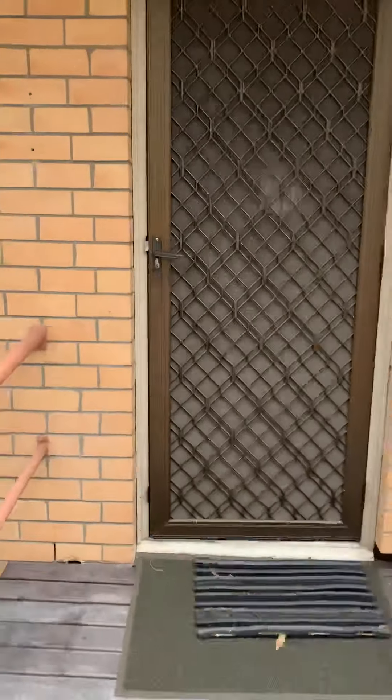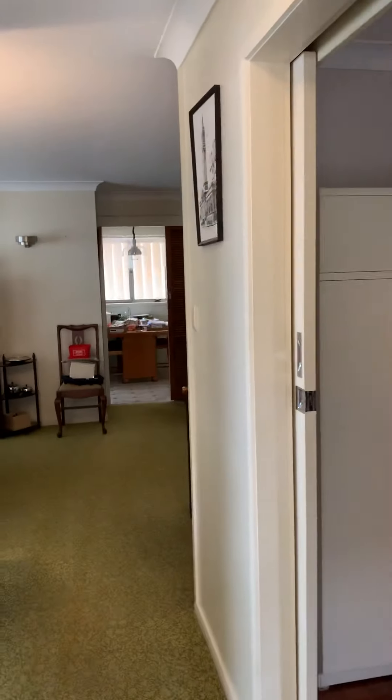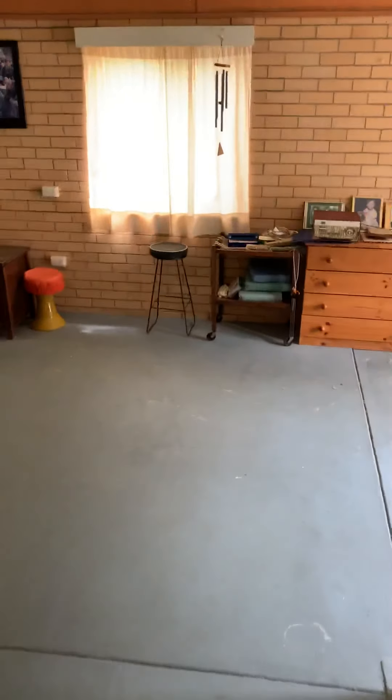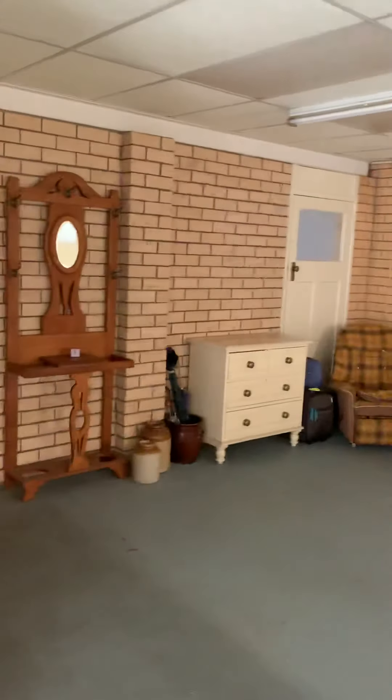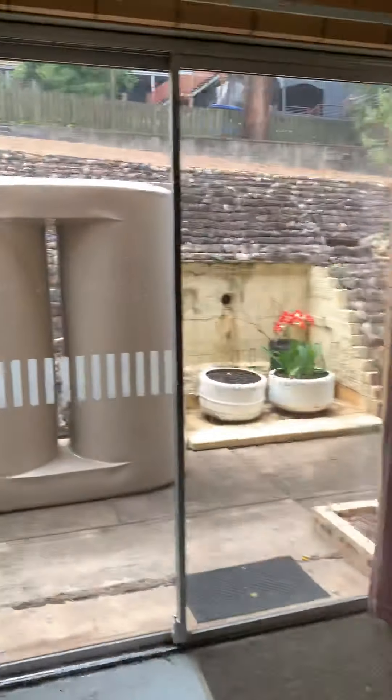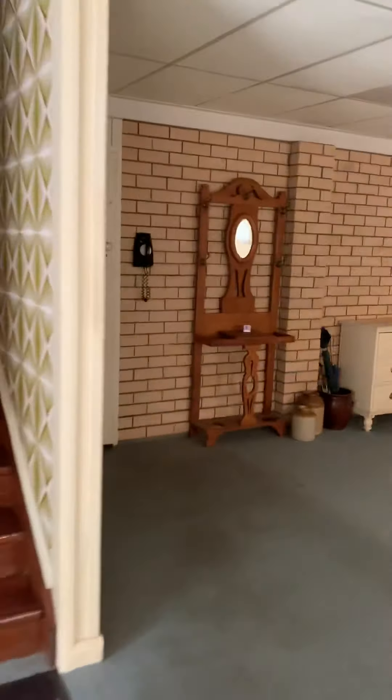We've been upstairs, now we're going to have a quick look downstairs. So I've shown you the four bedrooms upstairs, the big living space, separate eat-in dining and kitchen space. And then downstairs, plenty of height down here — certainly well above the eight foot that is required for habitation. Great little self-contained area if the opportunity was to arise.